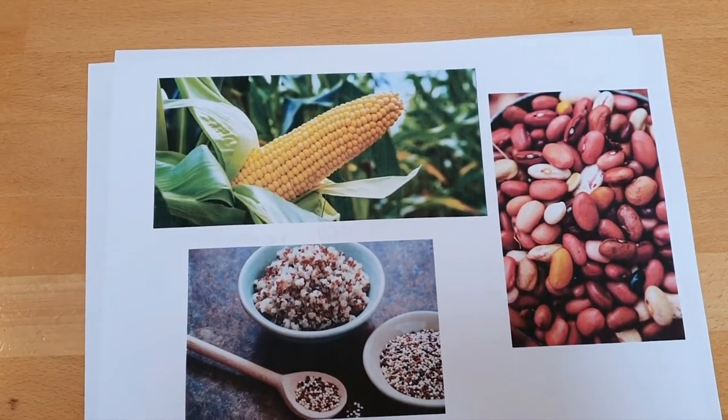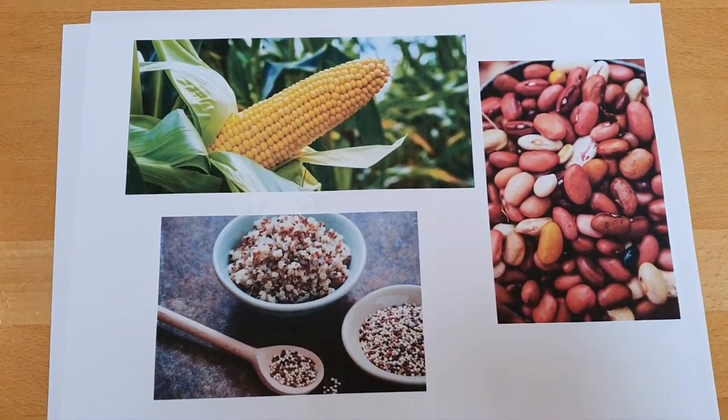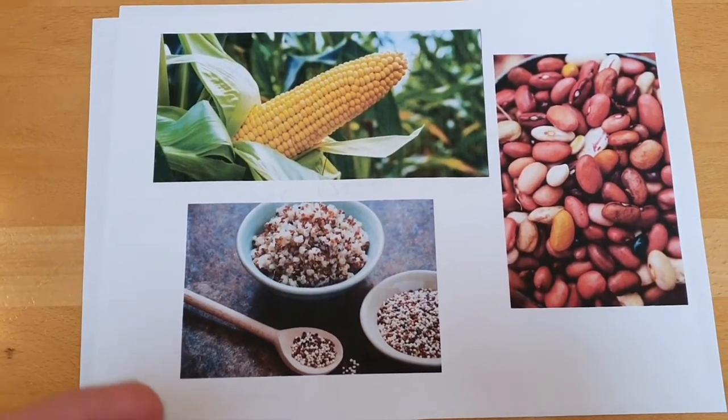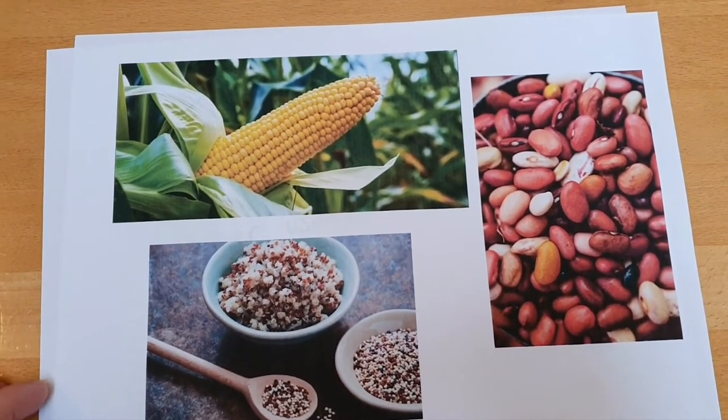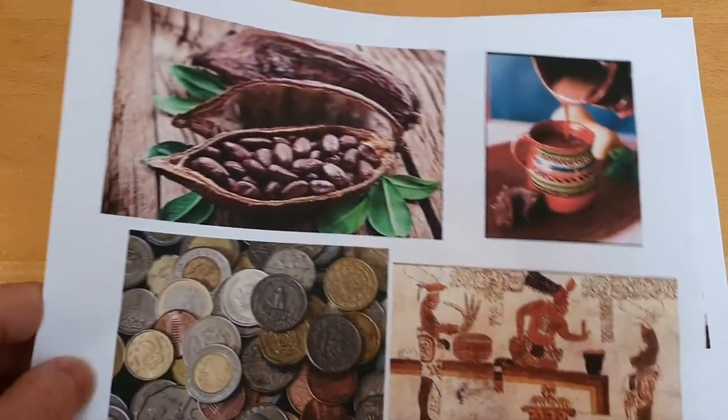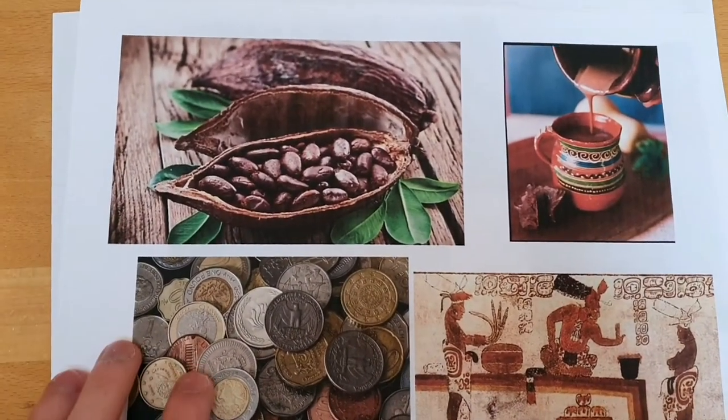A few of the other things that they'd have as well were vegetables and fruits like avocado and tomatoes, things like that. But one of the most interesting parts of the Mayan food was this — the cocoa bean.